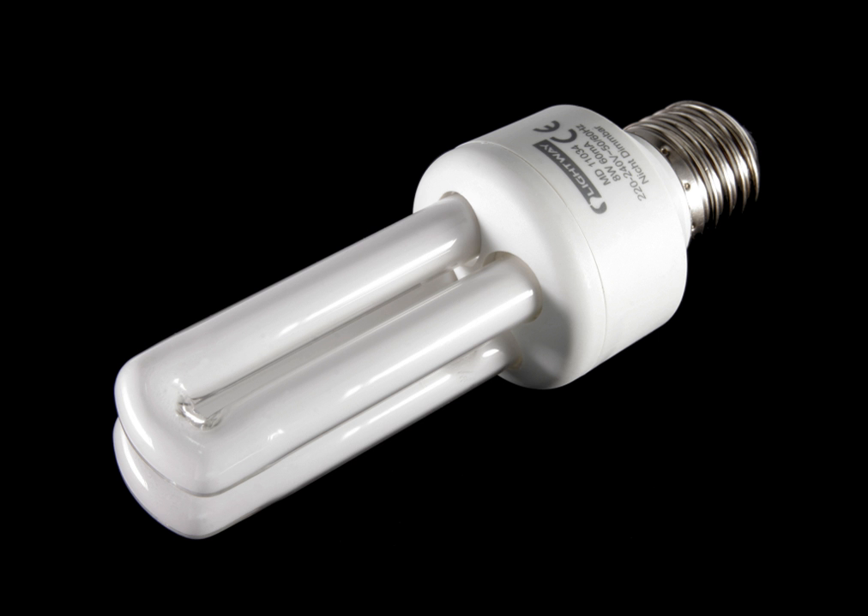CFLs are generally not designed for outdoor use and some will not start in cold weather. CFLs are available with cold weather ballasts, which may be rated to very low temperatures. Cold cathode CFLs will start and perform in a wide range of temperatures due to their different design.